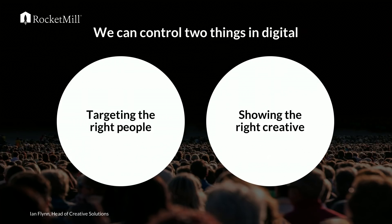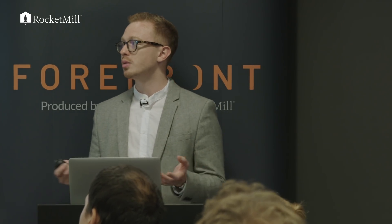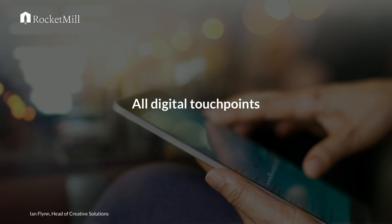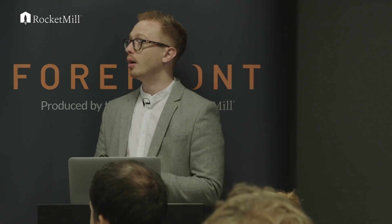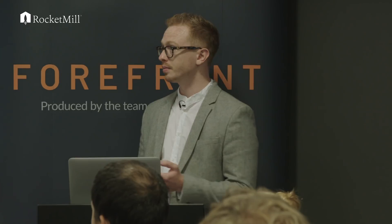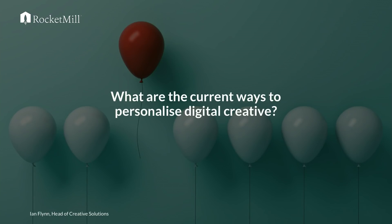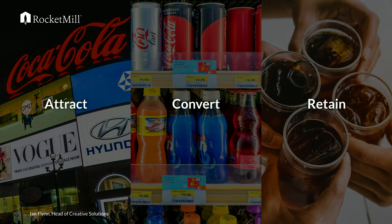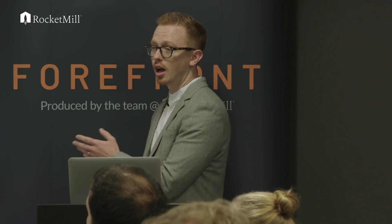Just to be clear what I'll cover today: from a media perspective, we control two things in digital — we target the right people and we show the right creative. The media guys will talk about targeting, but because I'm part of Creative Solutions, we're going to talk about how we show the right creative at the right points to the right people. It covers all digital touch points — not just advertising, but all parts of the funnel from advertising to app design. I'll frame this with a simplified construct: attract, convert, retain.